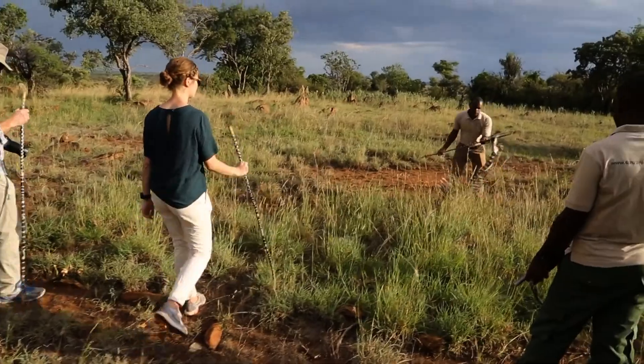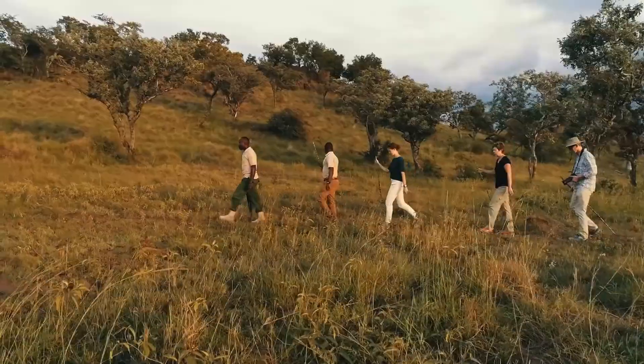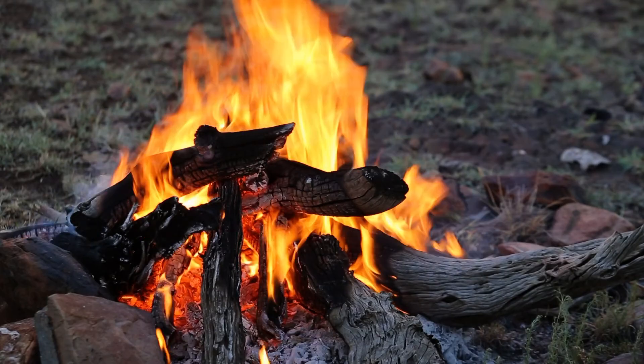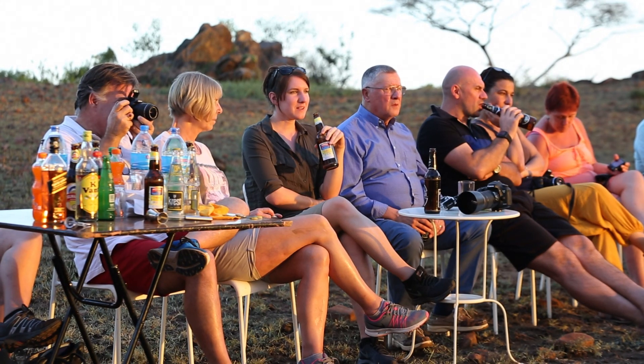Fantastic. I mean, our guide is incredible. These guides will go beyond everything. To see the scenery down here, it's really beautiful. I would come back anytime.